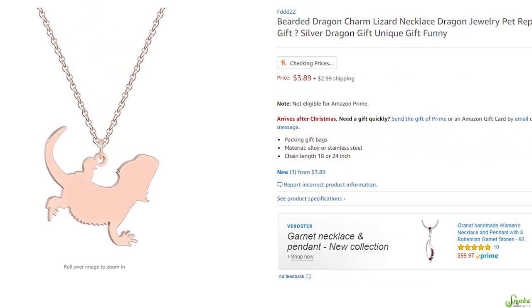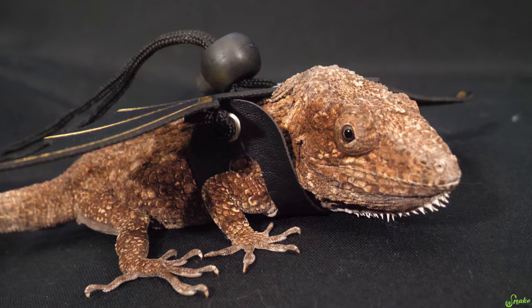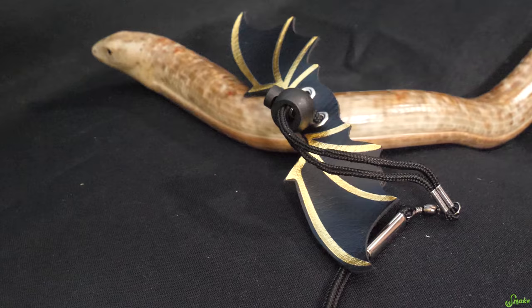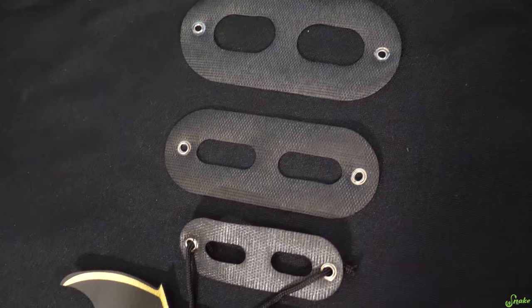If you have any bearded dragon owners on your list, get them a mini Santa hat — that's all they need for a Santa costume, because they already have the beard. Or instead, maybe just get them a proper lizard harness so they can bring their bearded dragon, iguana, or other lizard outside with them — unless they have a legless lizard, because harnesses don't work very well on them. The ones linked in the description come in three sizes, with or without wing attachments.